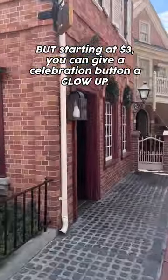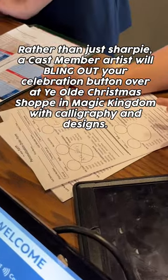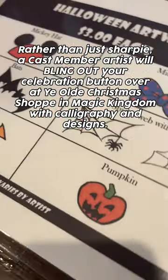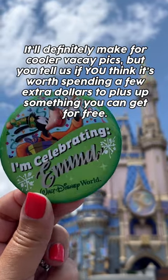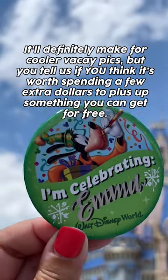But starting at $3, you can give your celebration button a glow-up. Rather than just a Sharpie, a cast member artist will bling out your celebration button over at Ye Olde Christmas Shop in Magic Kingdom with calligraphy and designs. It'll definitely make for cooler vacay pics, but you can tell us if you think it's worth spending a few extra dollars to plus up something you can get for free.